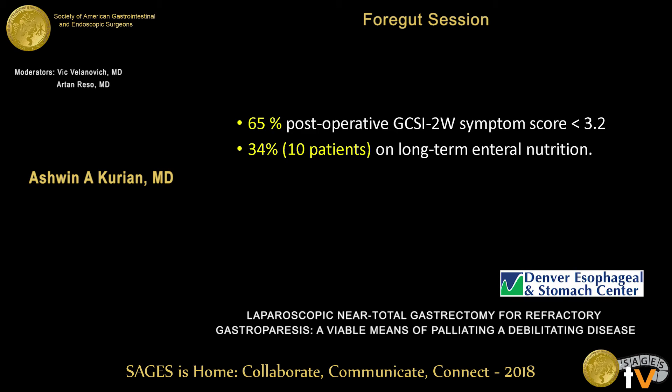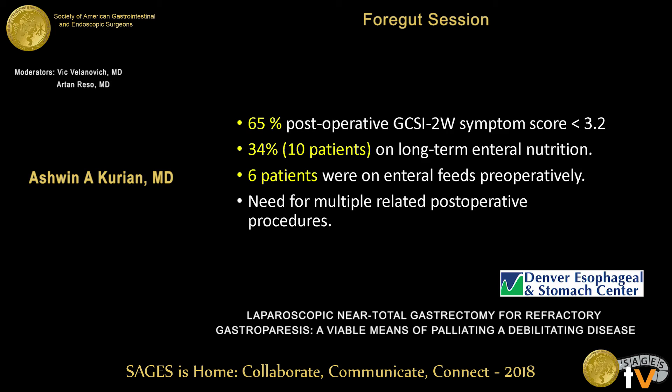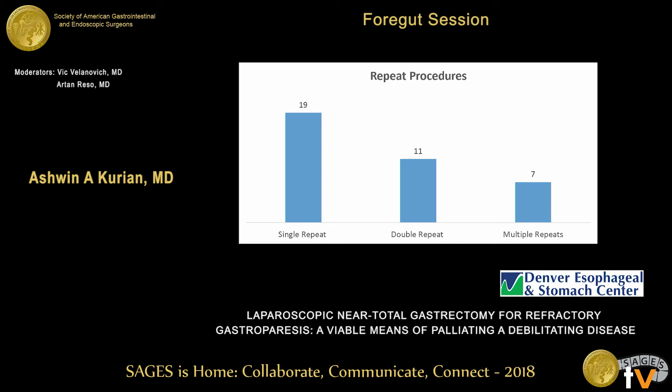10 patients (34%) were on long-term enteral nutrition. All six patients who entered the operation on enteral nutrition remained on long-term enteral nutrition — this was the biggest predictor of long-term enteral nutrition need. There was also a need for multiple postoperative procedures: 19 patients had a single repeat postoperative procedure, and seven had multiple — mostly endoscopies and tube exchanges. Unlike simpler procedures, these patients keep coming back.